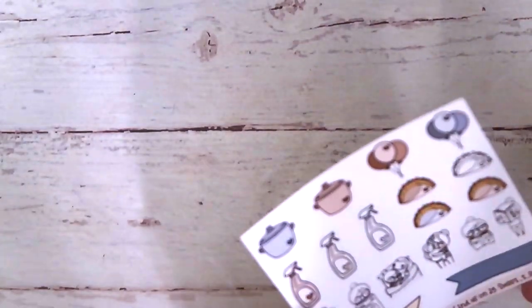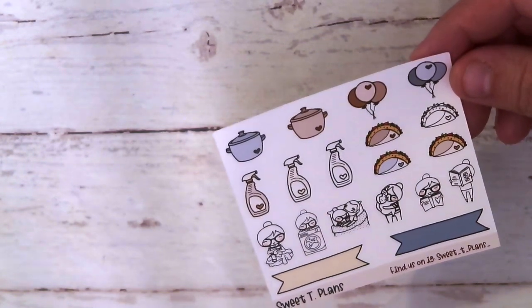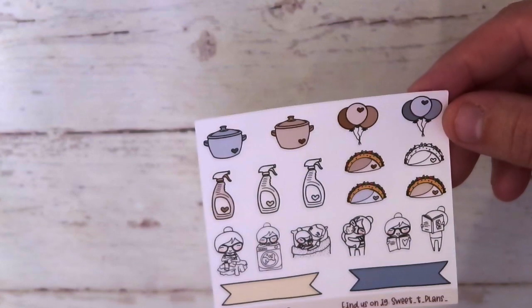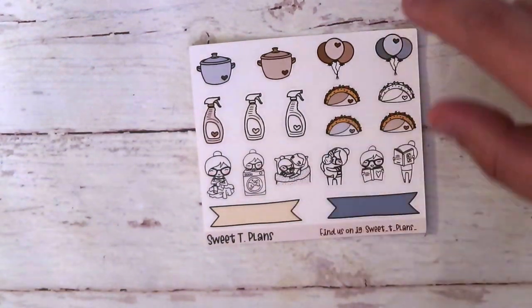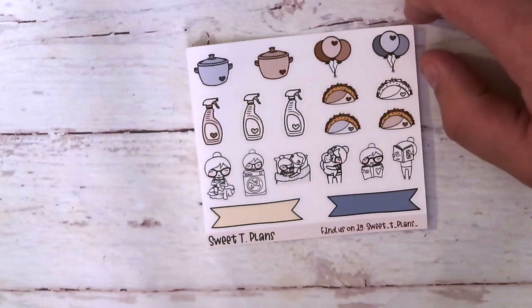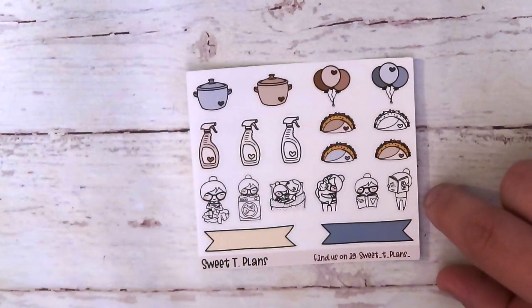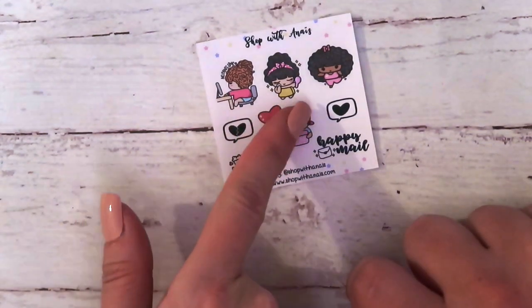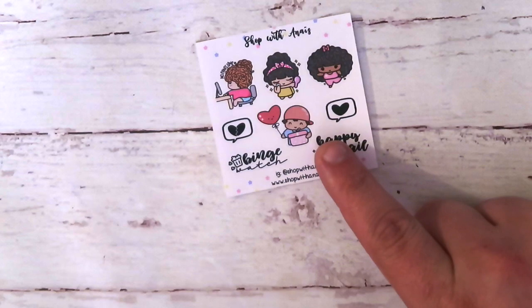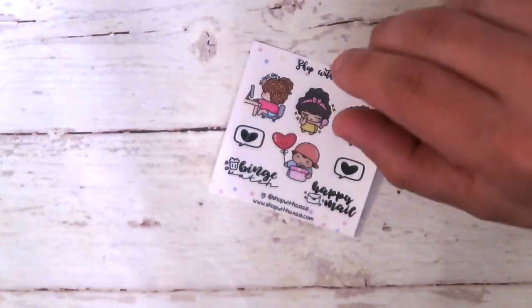Next one is from Sweet Tea Plans. It looks like we've got some balloons with a little heart, are those tacos? Those are tacos — can't go wrong with some tacos. It looks like we got a little bit of love going on, some snuggles, a little bit of laundry. Nothing wrong with some cuddles and some laundry. Next is from Shop with Anais. There's a cute little chick with curls, and look at the guy with the hat — a boy sticker! Dude stickers. I like the little balloons too.